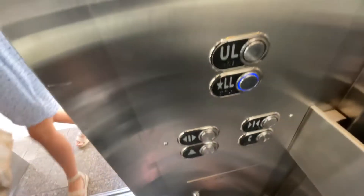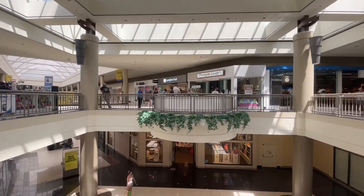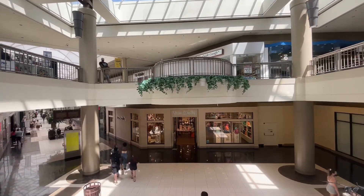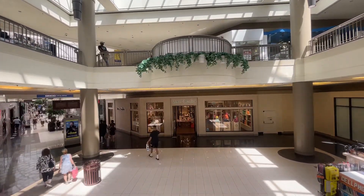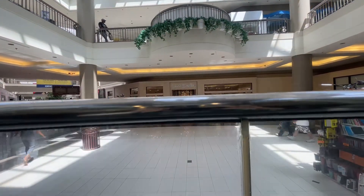Don't breathe. Look out the window again. Jeez. Installed in 1989, modernized in 2014. Here we go on LL.